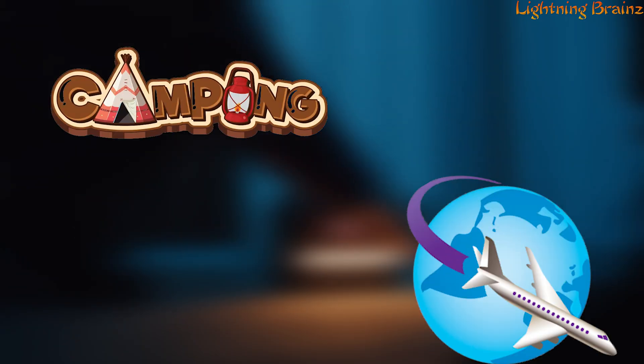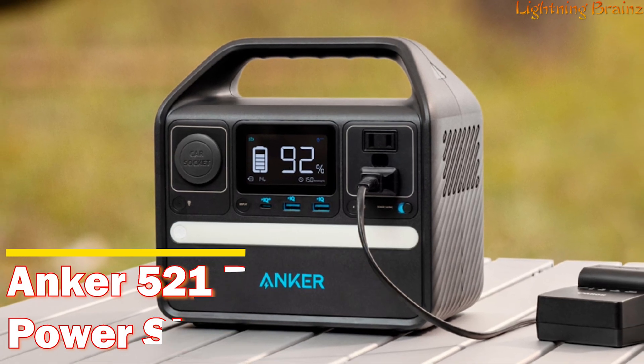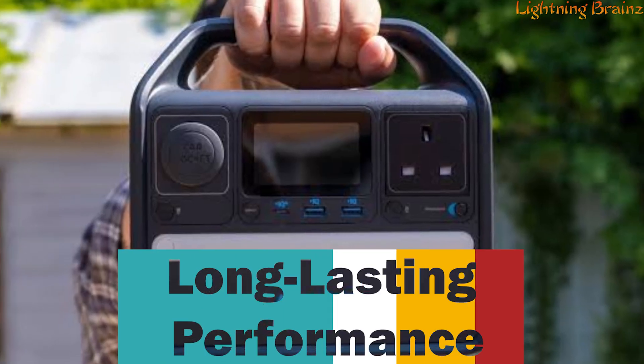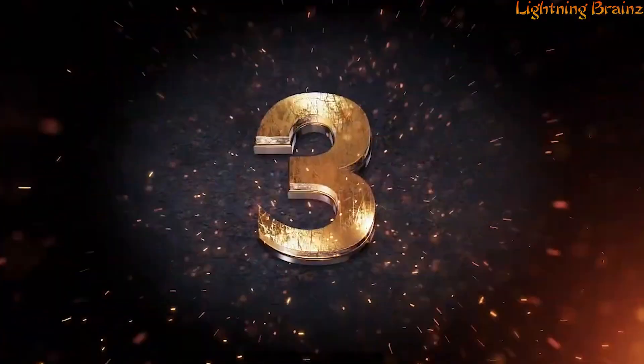Whether you're camping, traveling, or preparing for emergencies, the Anker 521 portable power station ensures you have a reliable power source wherever you go. Its combination of durability, versatility, and long-lasting performance makes it a must-have for anyone seeking a dependable portable power solution.